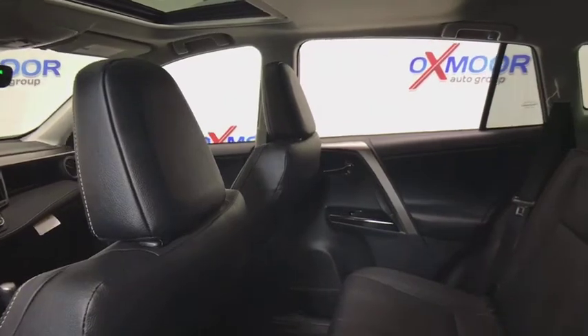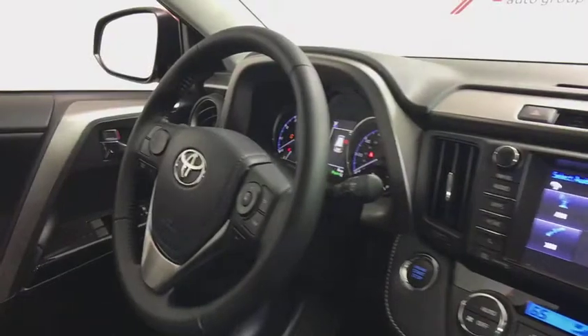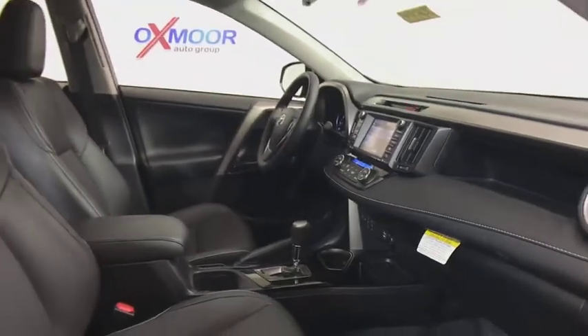traction control, navigation system, dual airbags, leather-wrapped steering wheel, power steering, four-wheel disc brakes, heated front seat, rear window defroster, electronic stability control.